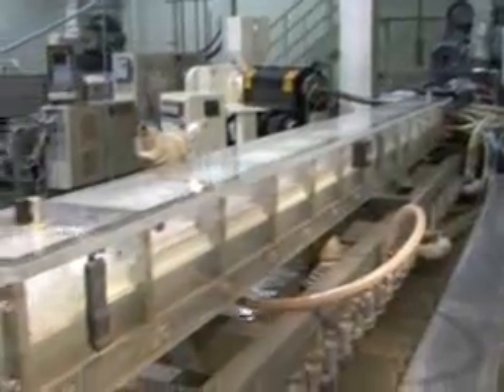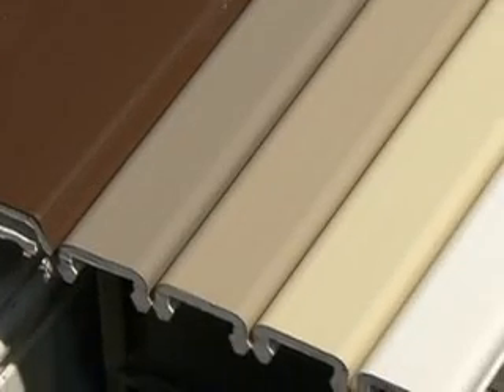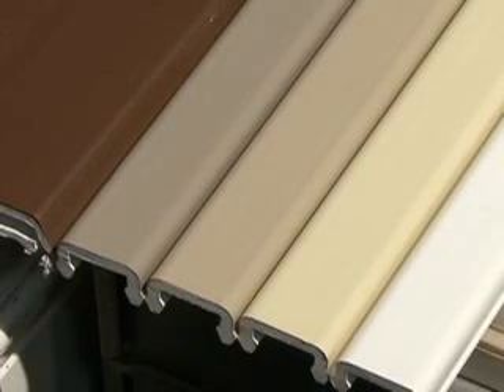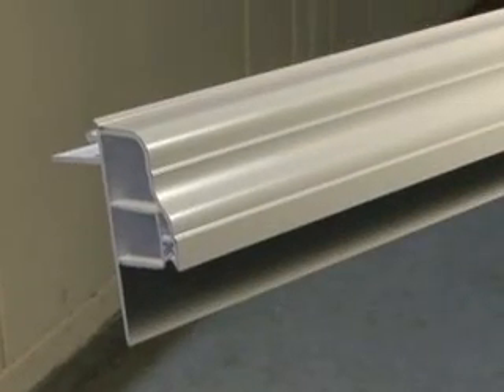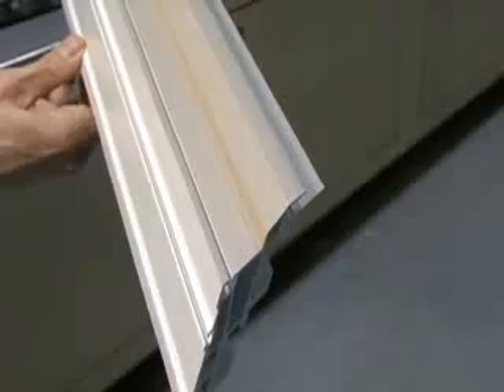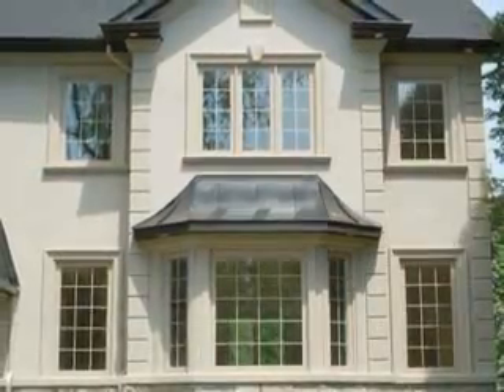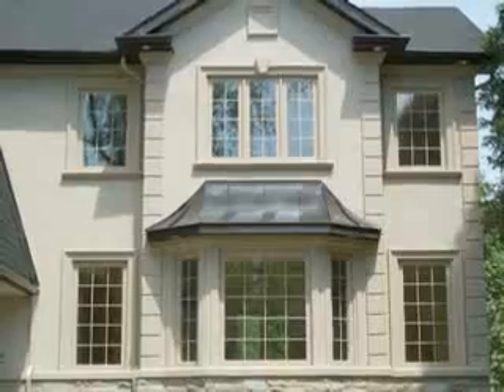Window City's proprietary automated manufacturing process allows us to offer five stylish co-extruded capstock exterior colors. This is not a paint — we heat-bond a colored PVC capstock directly to the extrusion, making it an integral part of the window or door. The result is a perfect finish that won't fade or chip for the life of your product.